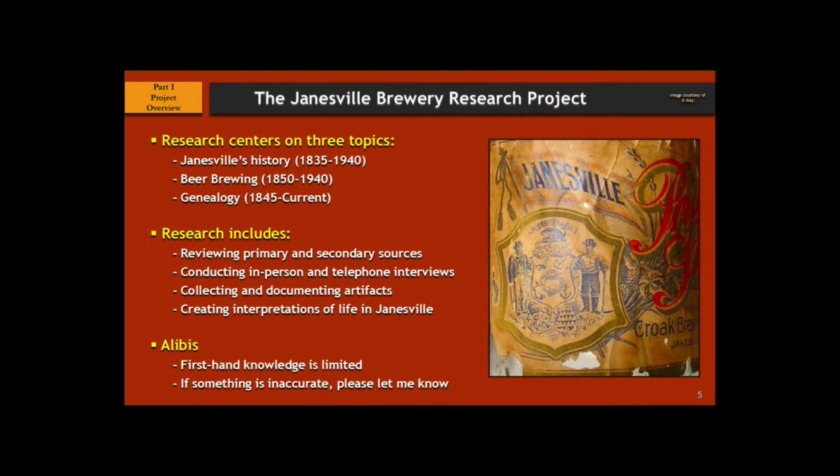The effort is really a three-pronged effort. Part of it is researching Janesville's history, how to brew beer — which is quite different today than it was back in the 1800s — and the third thing is trying to track down family members to get their story. Because once Prohibition hit, a lot of the brewing stopped, and only two other breweries opened up afterwards. I conduct research a number of ways — a lot of it's on the internet since I'm in Maryland, but when I get the opportunity to meet with people, I do. I'm able to record a lot of the conversations and then go back and flesh out the details.